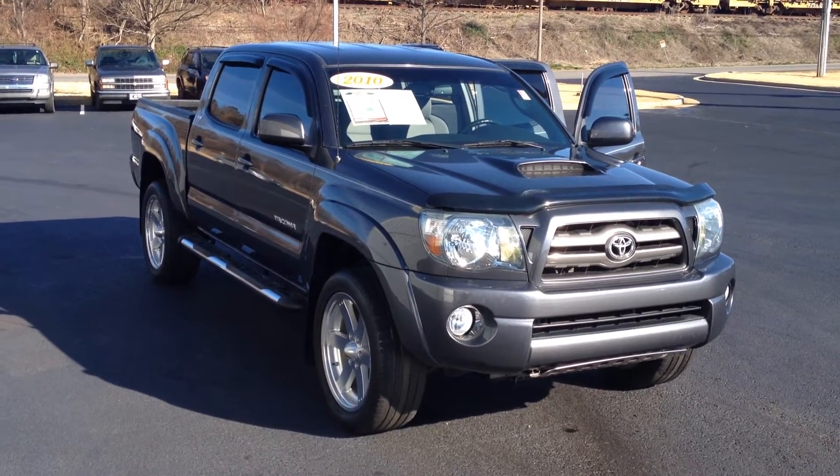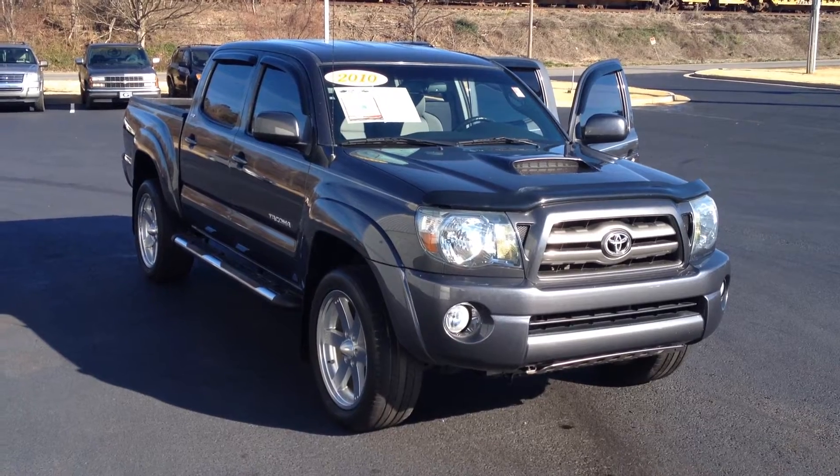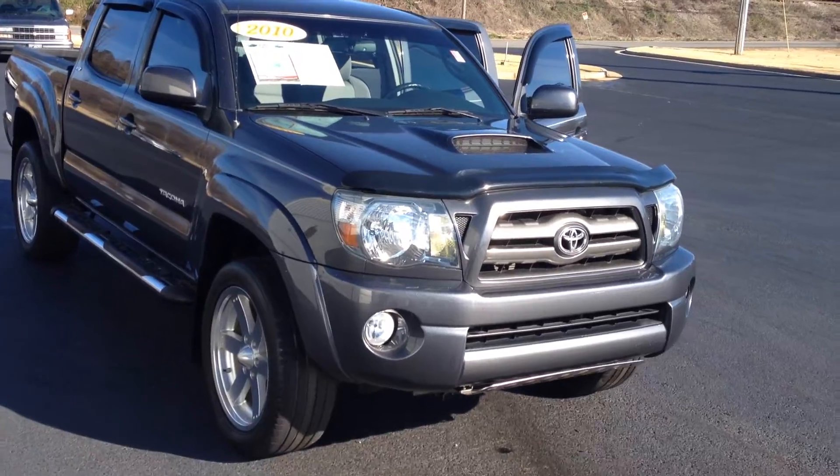Hey Ralph, this is Gerald at LaGrange Toyota. This is the 2010 Toyota Tacoma Pre-Runner, and this is an XSP model. I'll go over some of the cooler features here with you.